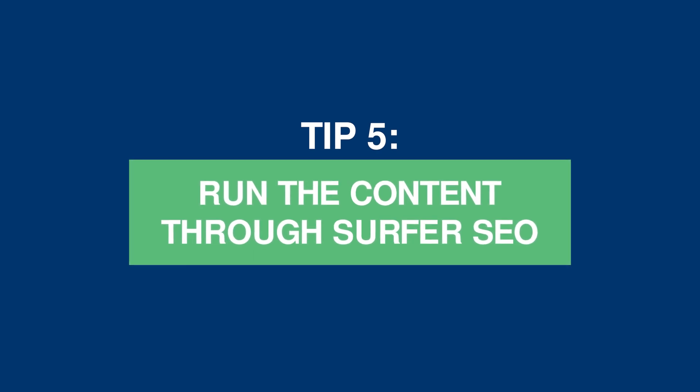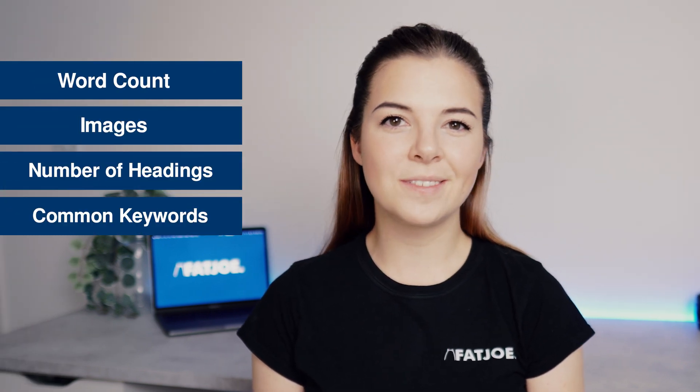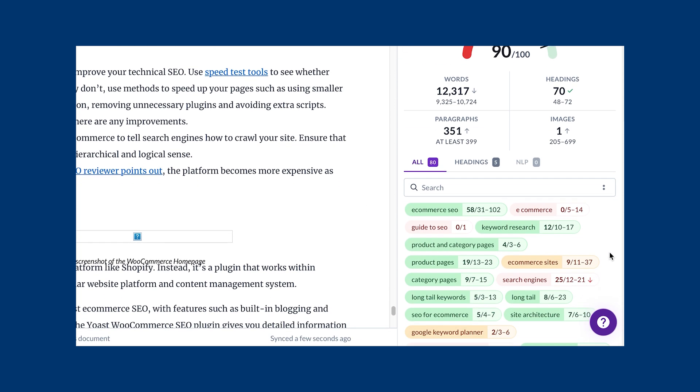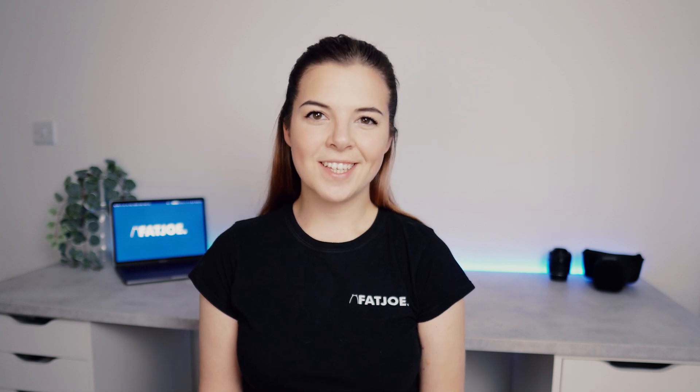Tip 5: run the content through Surfer SEO. Surfer SEO is a tool designed to help SEO-optimize text content such as blog posts and web pages. It scans the content ranking at the top of Google for your inputted keywords and collects data such as the word count, images, number of headings, and common keywords. Copy and paste the content you want to check into the content editor and it'll mark that content against the data it's collected. It'll also tell you how often keywords are mentioned within your content and whether there are too many or too few mentions. You simply take the analysis and update the content, but be sure to only make relevant changes as there will be many recommendations.